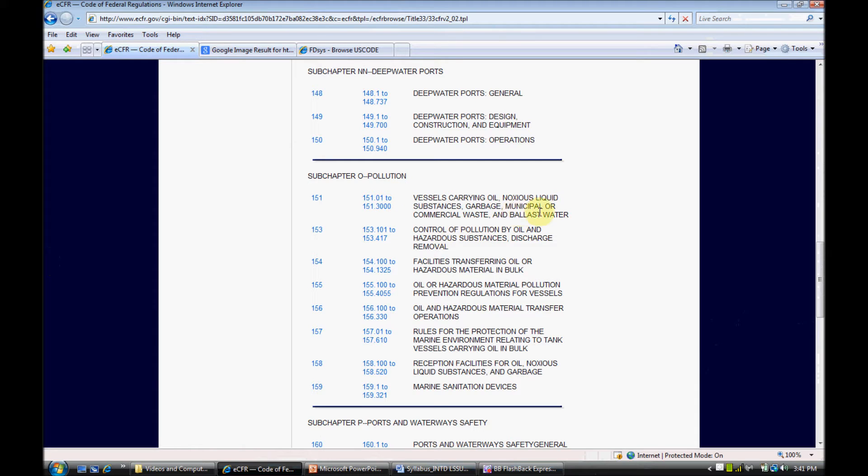Under Subchapter O are the regulations dealing with pollution from vessels. So we've got vessels carrying oil, noxious liquid substances, garbage, municipal or commercial waste and ballast water, and also oil and hazardous material transfer operations, and oil or hazardous material pollution prevention regulations for vessels.